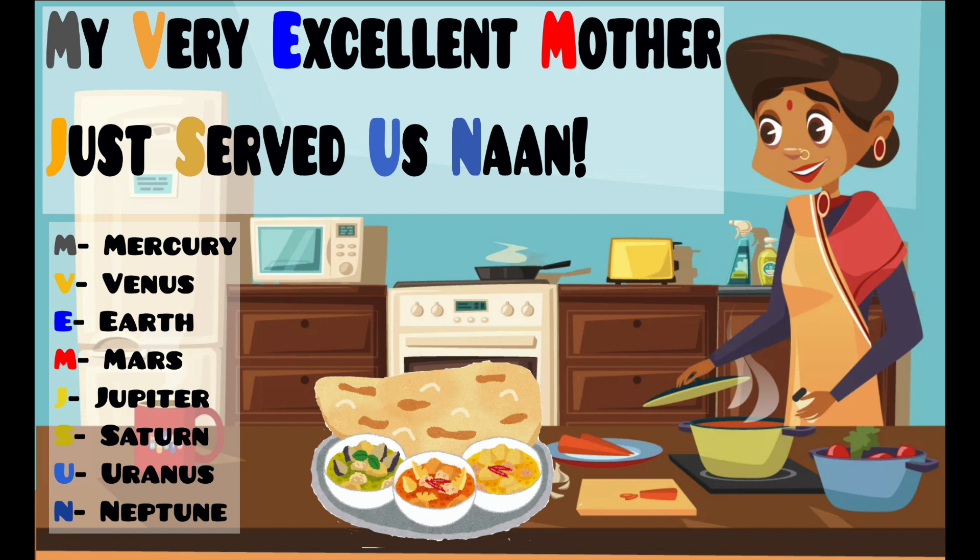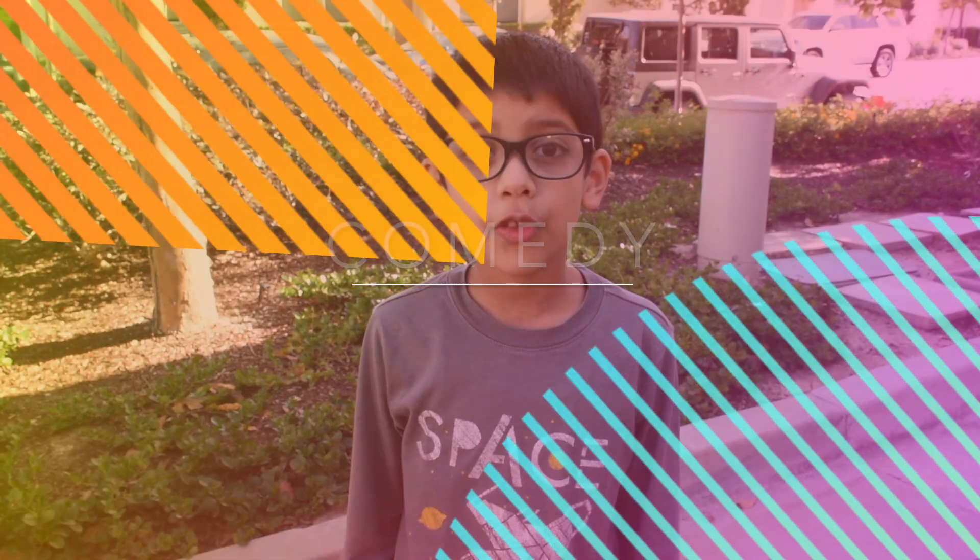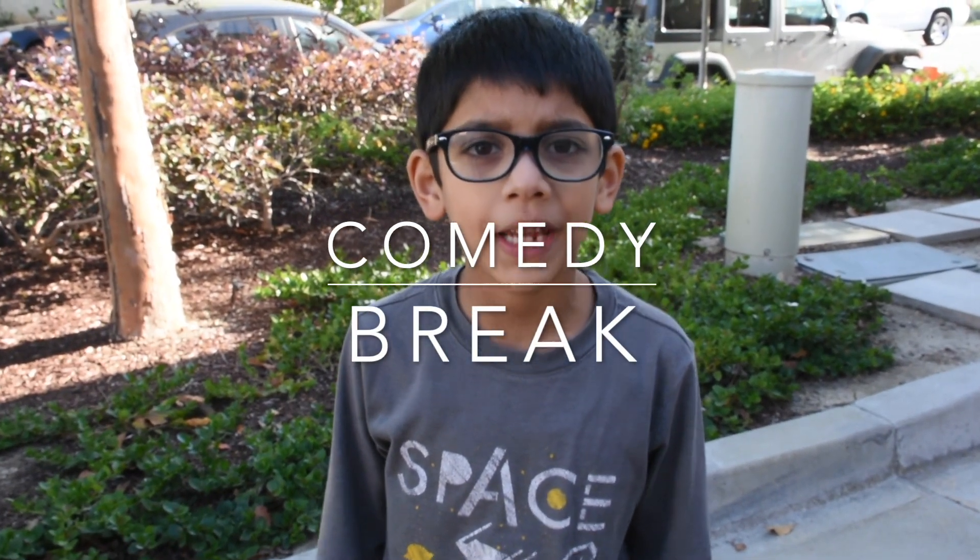The J in Just stands for Jupiter. The S in Served stands for Saturn. The U in Us stands for Uranus. The N in None stands for Neptune.